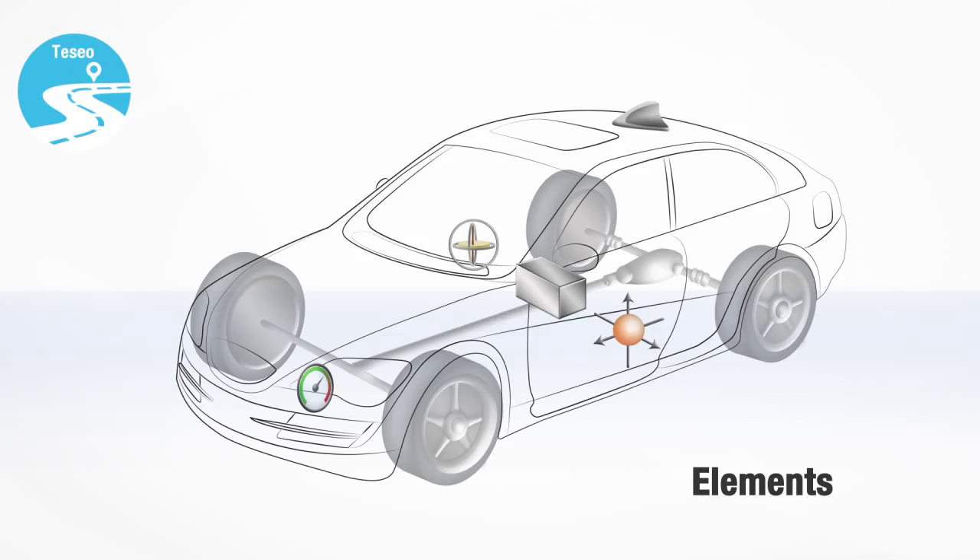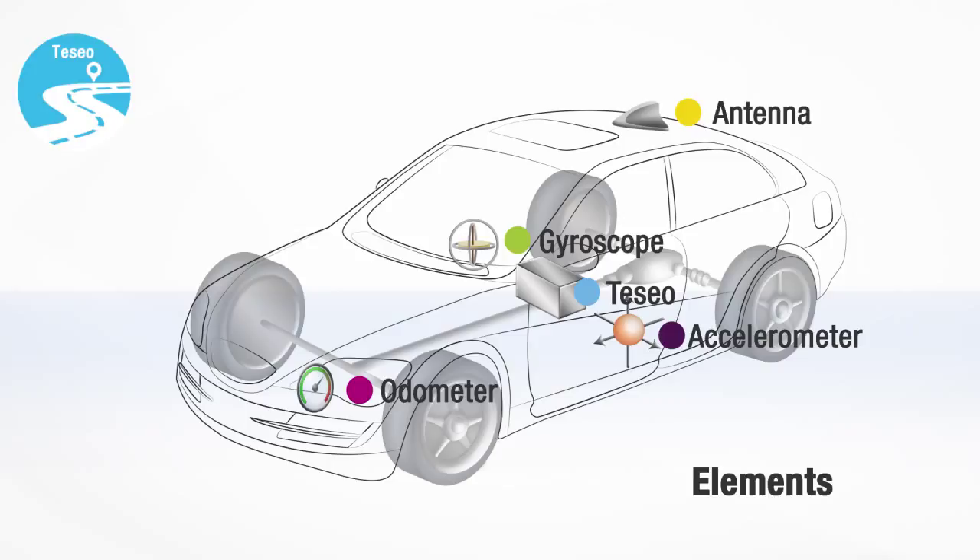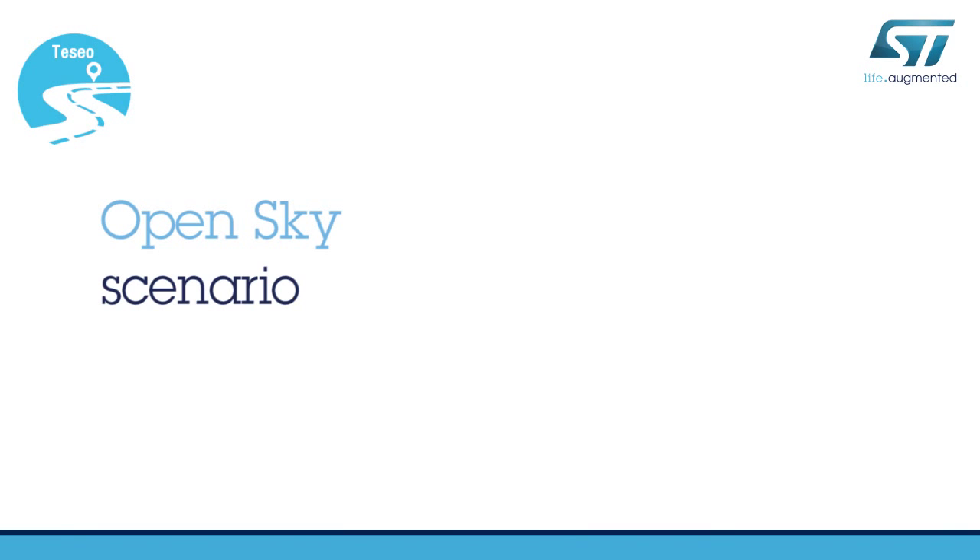This is possible thanks to the data gathered from multiple elements, such as the GNSS antenna, the MEMS gyroscope and accelerometer, as well as the odometer on the CAN bus. Let's start with the most favorable conditions for tracking.